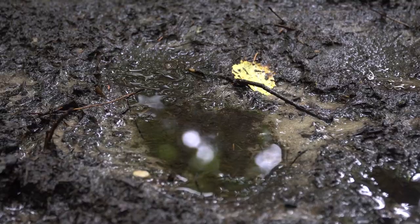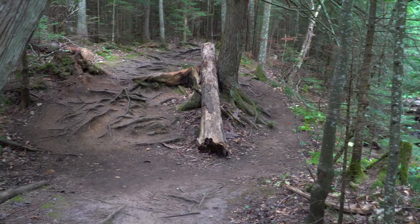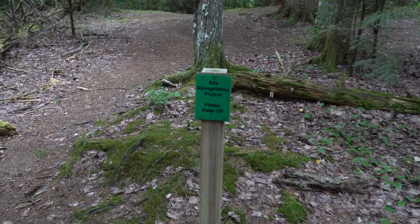Trails here can get muddy. Be prepared with proper footwear, and go through mud puddles rather than around them to avoid widening the trail or creating a new one.